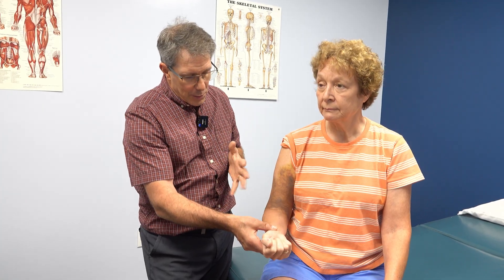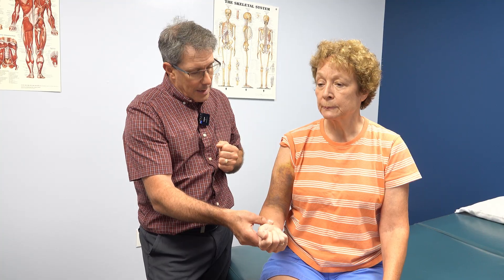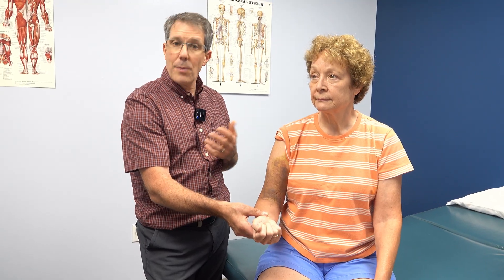We are going to put her into a sling and she's going to stay there for another two to three weeks. After that, we'll start with some slow range of motion — actively, passively, isometrics — and then build back into gaining full range of motion.